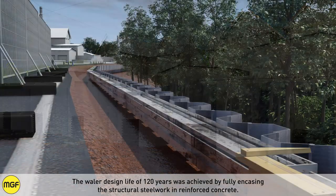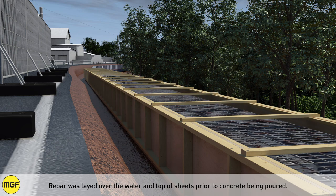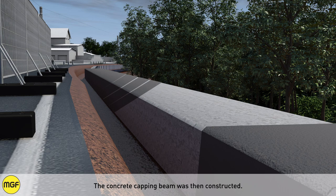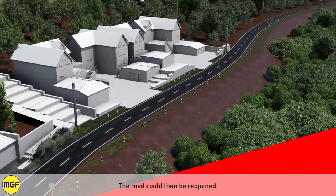The whaler's 120-year design life was achieved by fully encasing the structural steelwork in reinforced concrete. Rebar was laid over the whaler and top of the sheets prior to concrete being poured, and the concrete capping beam was then constructed. The road could then be reopened.